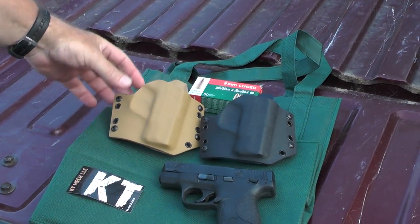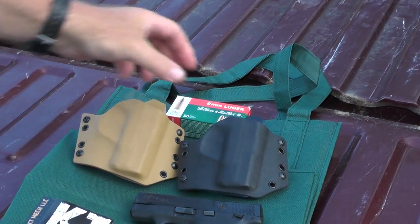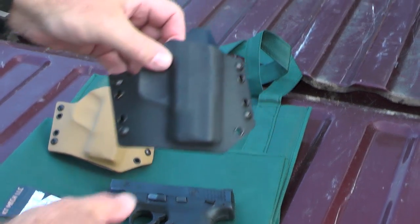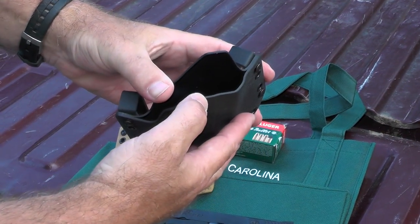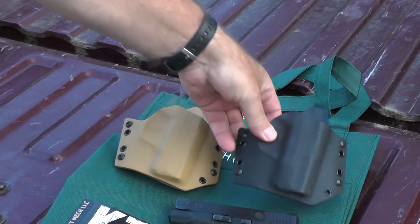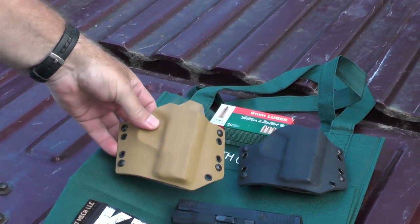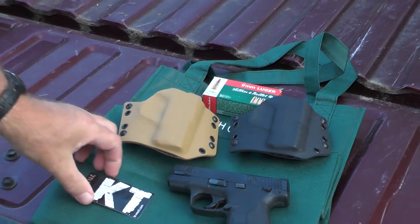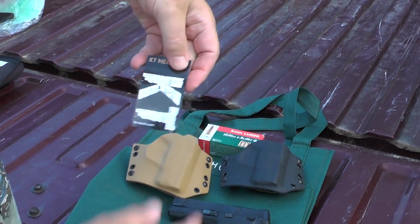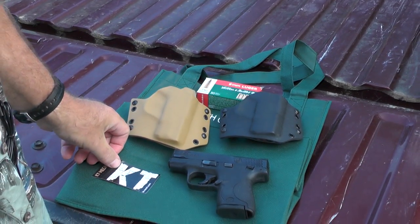There are two of them here. They're the same model, they just differ in color — this is coyote brown and this is black. They also differ in thickness. This is 0.08 inch thick kydex, which is a lot firmer. This is 0.06 inch kydex and it's a little more flexible. These are manufactured by KT Mech LLC and they're located in Idaho.